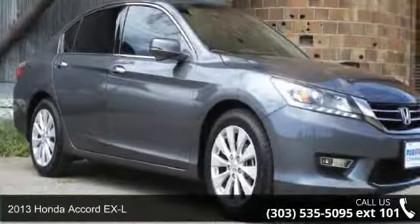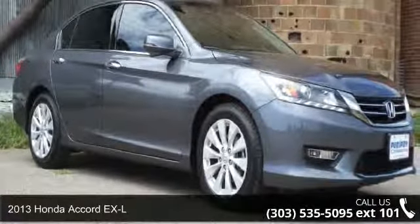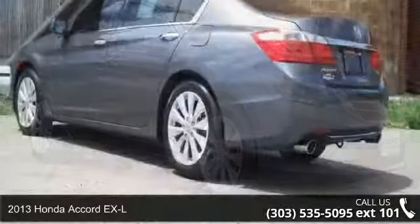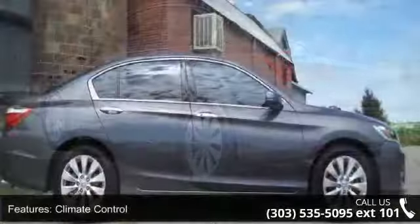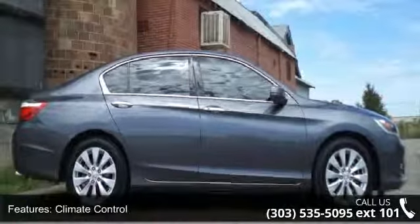Check out this 2013 Honda Accord XL if you are looking for an automobile with great features. Look no further. This vehicle's top features include climate control, keyless entry, power door locks, and power windows.